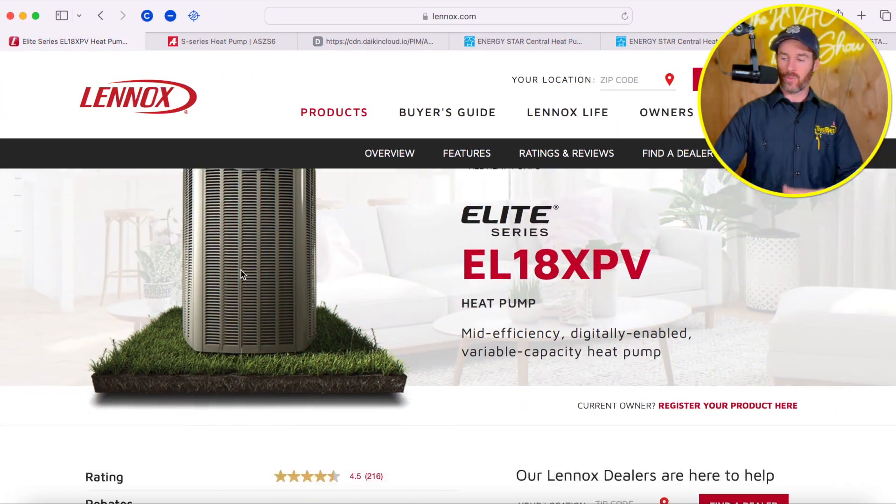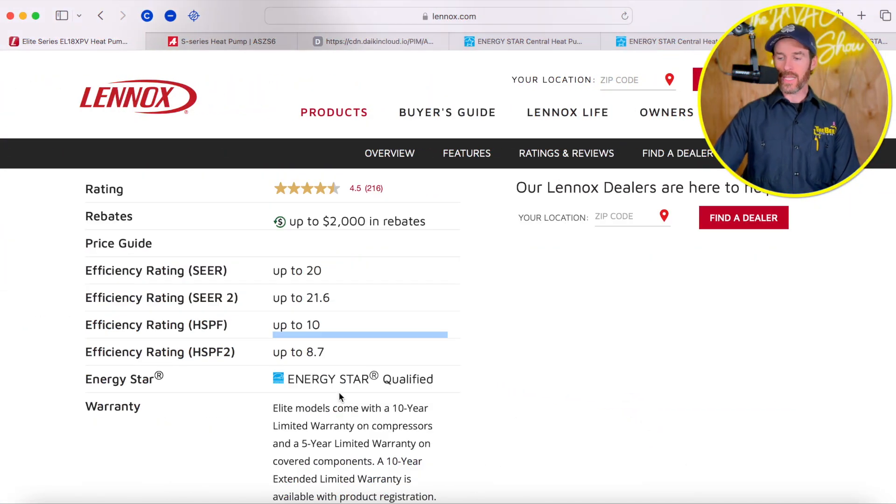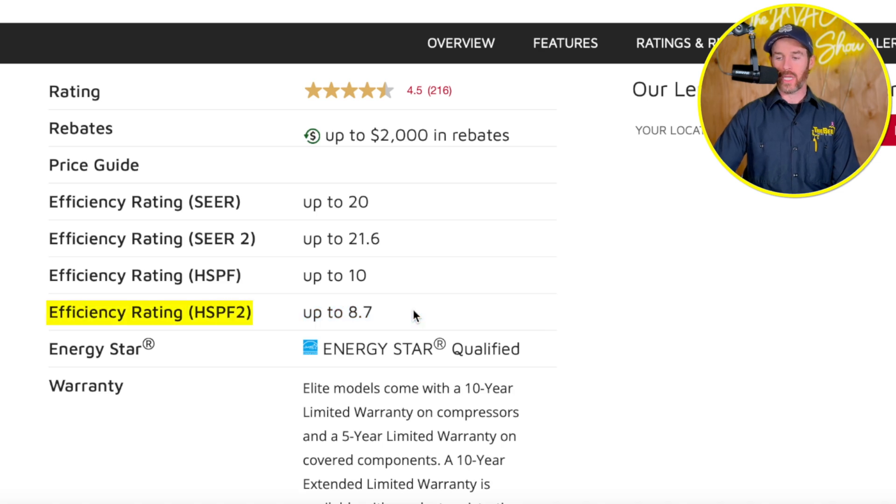Some newer single-stage systems have SEER2 ratings as high as 15, but this Lennox system has a SEER2 rating that goes up to 21.6, so it's going to be fairly more efficient even than a brand-new higher-end single-stage system. Looking at the HSPF2 data — heating seasonal performance factor — this goes up to 8.7. I'll explain more about these efficiency ratings in another video, which I'll link at the end.